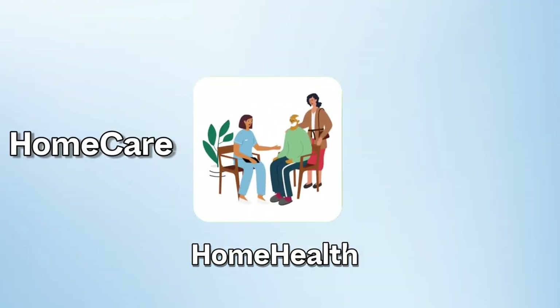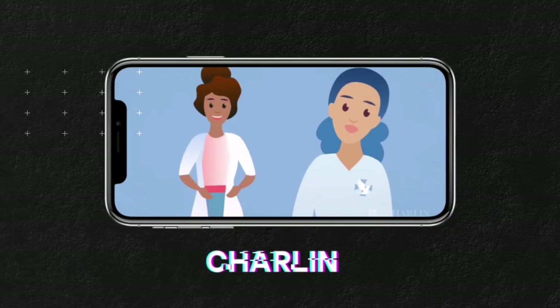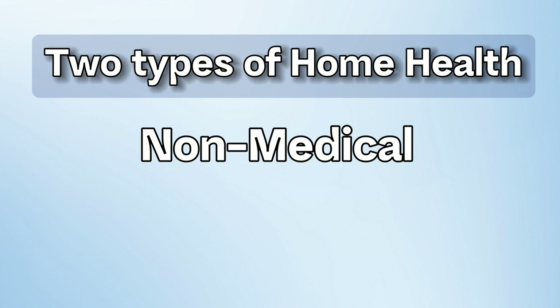If you're wondering what home health is — people use the terms home health, home care, care at home — there are so many different words. We're going to break down what home health is in literally less than three minutes. We're going to break it down into two categories: non-medical and medical home care.